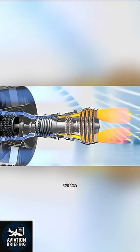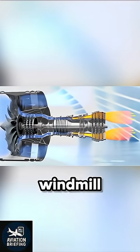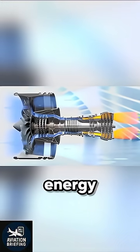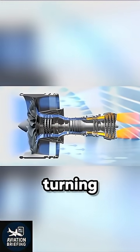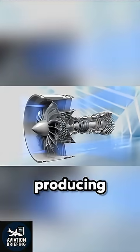That explosion rushes through a turbine at incredible speed. The turbine blades spin like a windmill in a hurricane, capturing some of that energy to keep the front fan turning. Meanwhile, the rest of the hot gas shoots out the back of the engine, producing pure thrust.